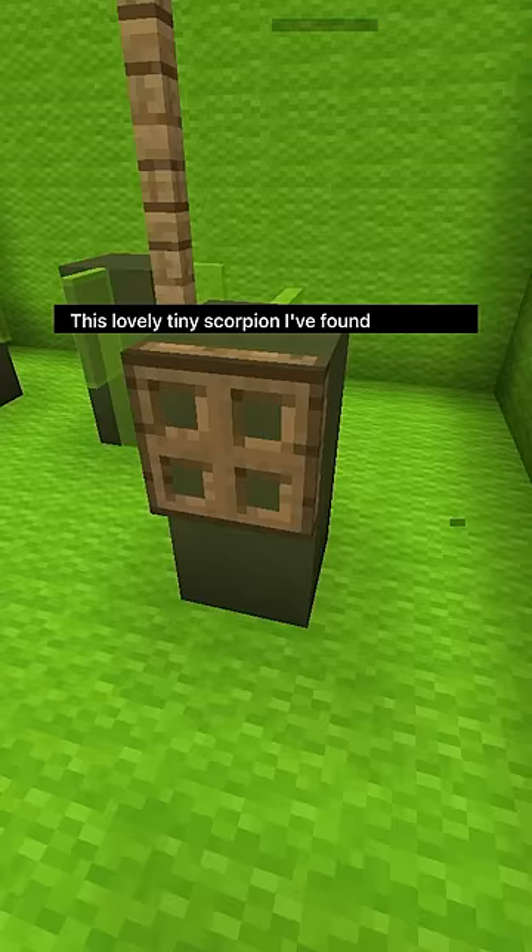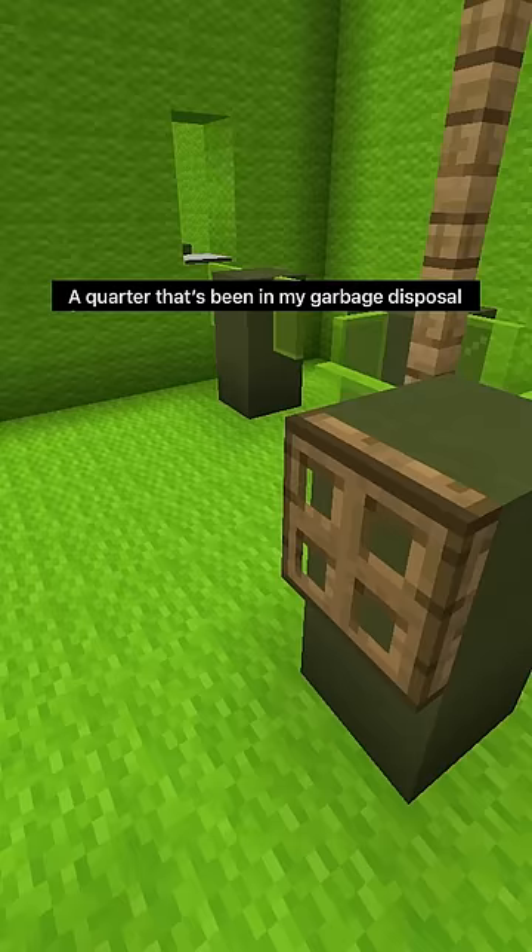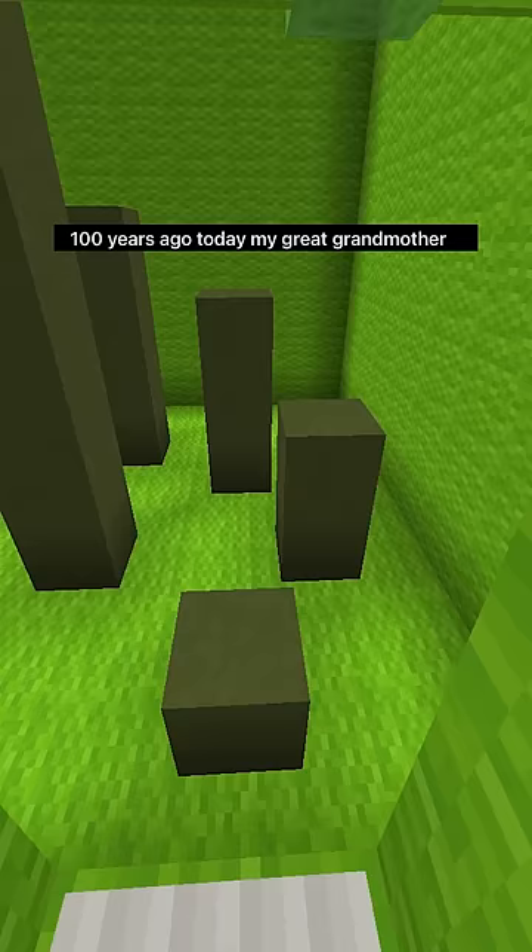This lovely tiny scorpion I found wandering my house. A quarter that's been at my garbage disposal for two years. You can see where I picked my phone off my blanket. A hundred years ago today my great grandmother found a four leaf clover.